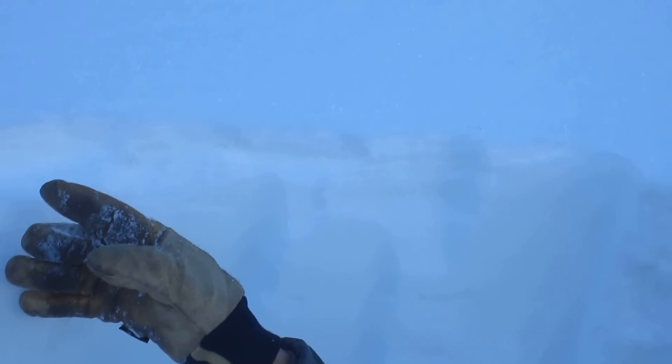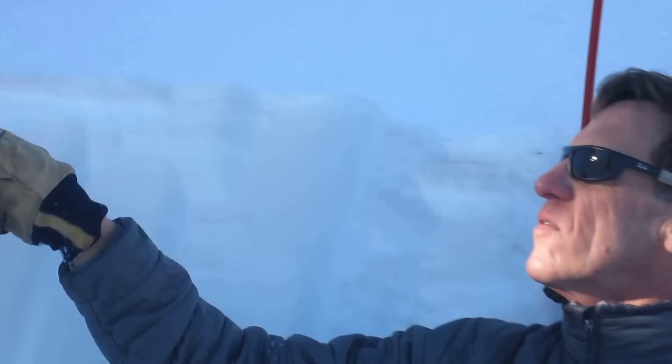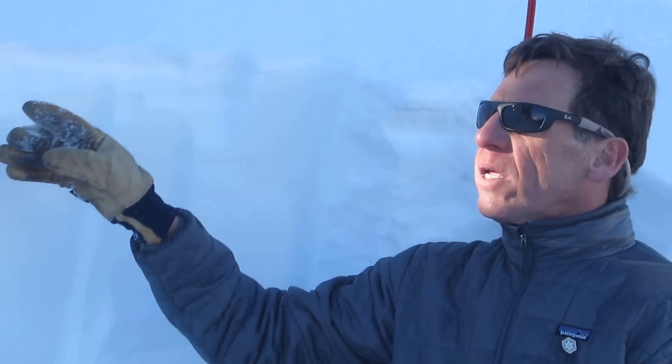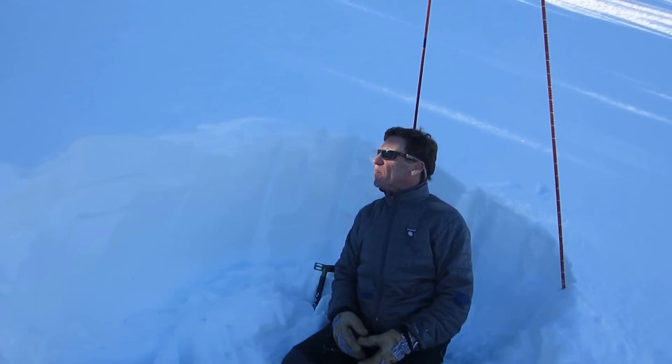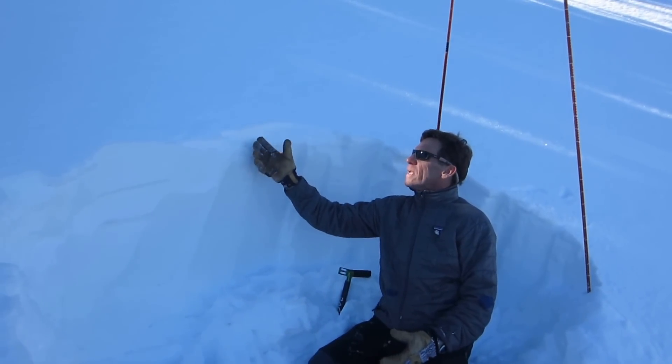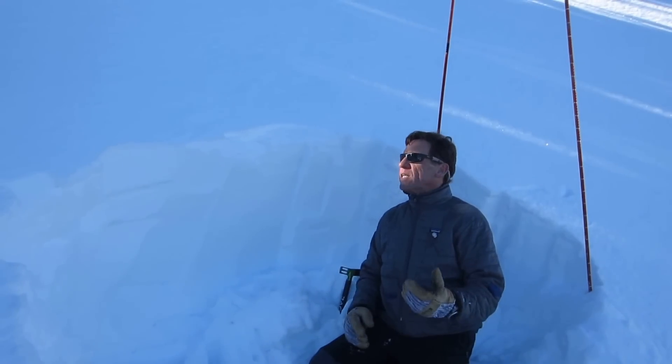We're getting an extreme temperature gradient: minus five degrees air temperature and minus 10 degrees centigrade at the surface of the snow. That's also helping weaken this surface. It's not everywhere — it's in different pockets. Everybody's talking about it, even the weather service, and it could be a weak layer for our next storm. The sun or wind can destroy it on certain aspects.